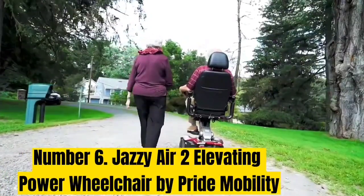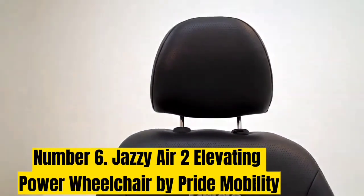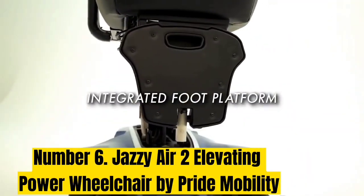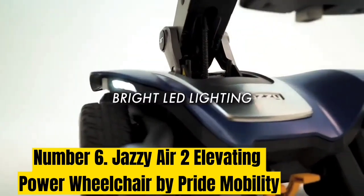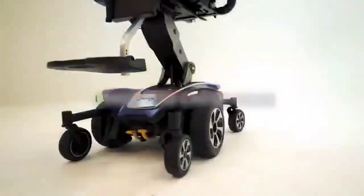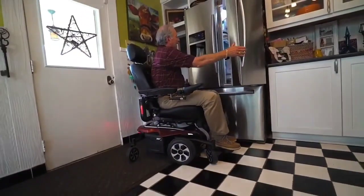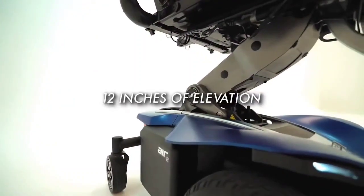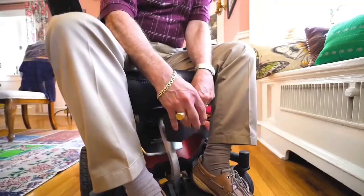Number 6: Jazzy Air 2 Elevating Power Wheelchair by Pride Mobility. Research shows that height disparity between wheelchair users and able-bodied people can create feelings of superiority and inferiority due to eye-level differences. So, why not buy an elevating wheelchair? The Jazzy Air 2 by Pride Mobility is our best elevating power wheelchair with an impressive suspension system. This chair's seat height rises to 12 inches, making it easier to access tabletops, shelves, or any hard-to-reach places.